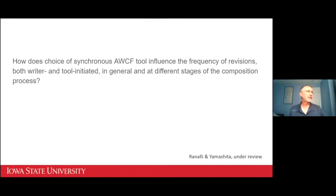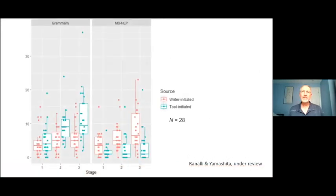Our research question was: how does choice of synchronous AWCF tool influence the frequency of revisions — both writer- and tool-initiated — in general and at different stages of the composition process? The data show frequencies of writer-initiated revisions in red and tool-initiated revisions in blue across three stages of writing: initial, middle, and final. In cases where students were using Grammarly, mixed-effects modeling showed significantly more tool-initiated revisions as writing progressed, which makes sense because Grammarly finds more stuff and as the text gets longer there's more potential to find.